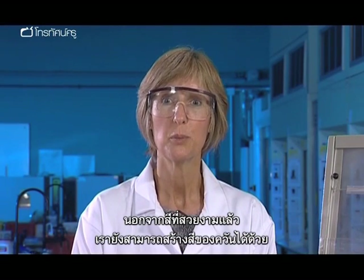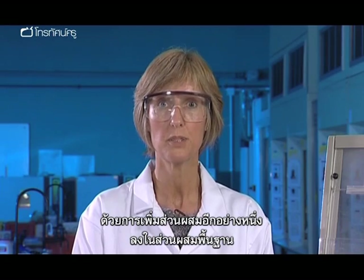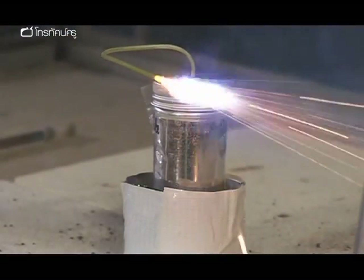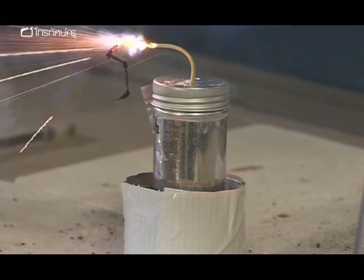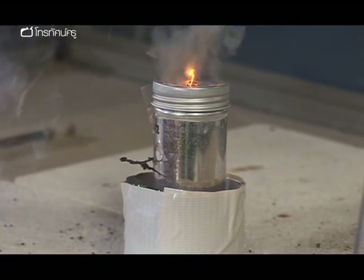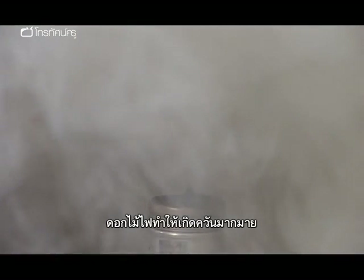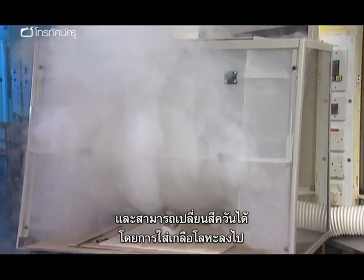As well as the pretty colours, we can also make coloured smoke by adding another ingredient to our basic composition. This is a smoke bomb. This smoke bomb will self-destruct in 15 seconds. The firework produces grey clouds of smoke, and again, the colour can be changed by adding a metal salt.